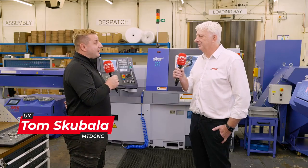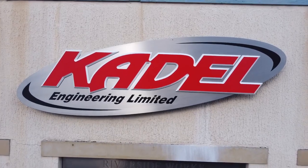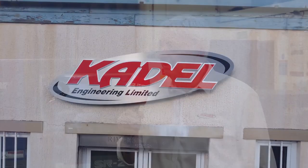I'm Paul Rollins, Managing Director of KDEL Engineering. We're a small family precision engineering subcontract business. We make parts for all sorts of different industries — from trains and oil and gas, to even parts for Formula One cars.